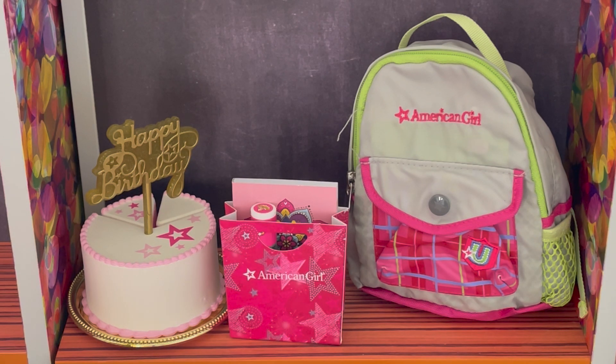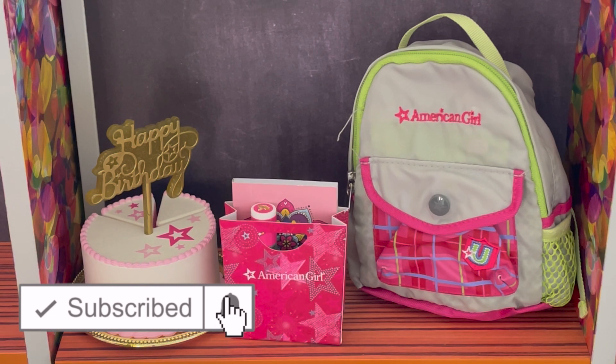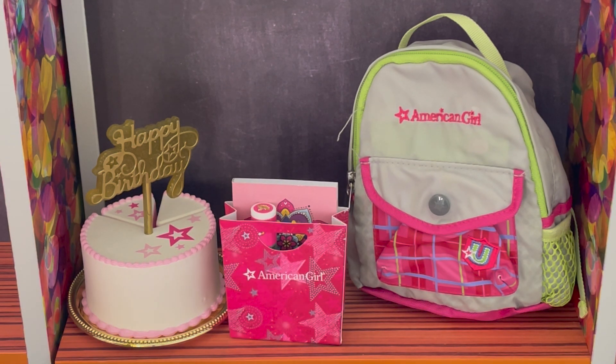Hey everyone! Covey is going to a swimming pool birthday party sleepover, so today I'm going to be showing you what I'm packing for her along with the party items and the birthday cake too. If you are new to my channel, welcome — be sure to click the subscribe button below and the notification bell so you're notified every time I upload. Let's go ahead and take a look at the items we're packing for Covey.